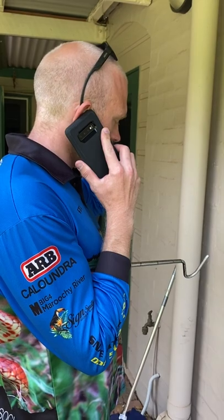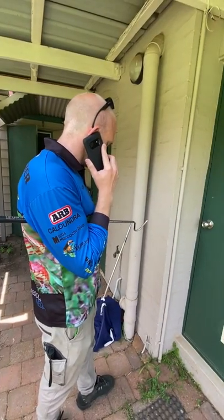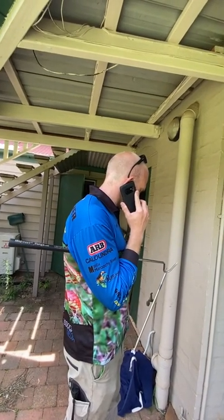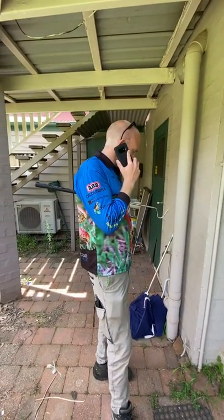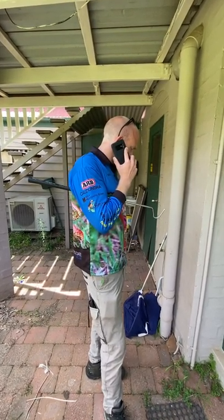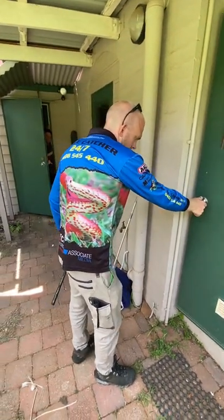Sunshine Coast Snake Catcher, Stuart speaking. It could be a snake or a lizard, but you're obviously wanting someone to come out and just check. Alright, let's open this door and see what we've got.